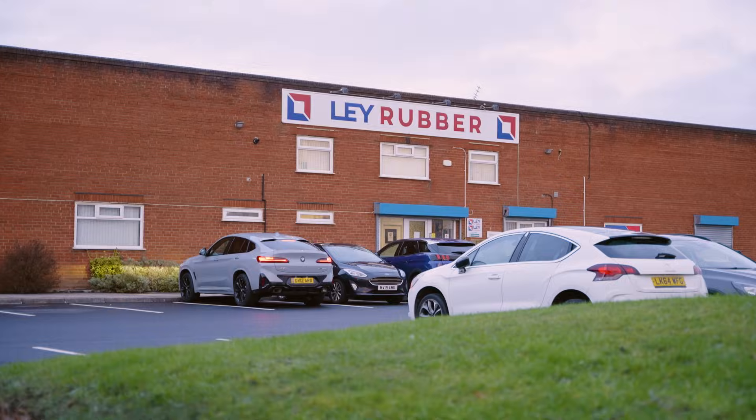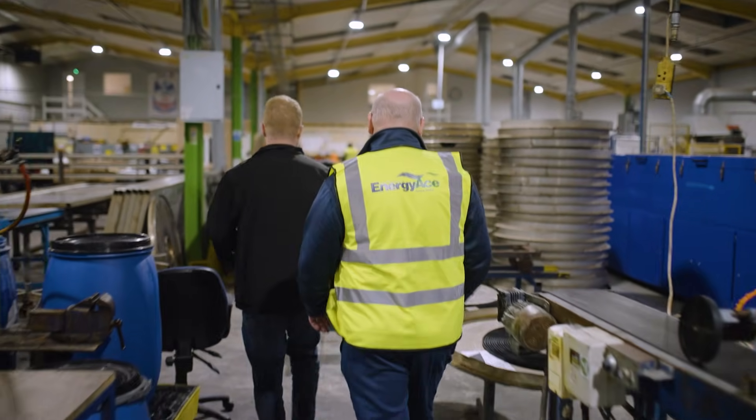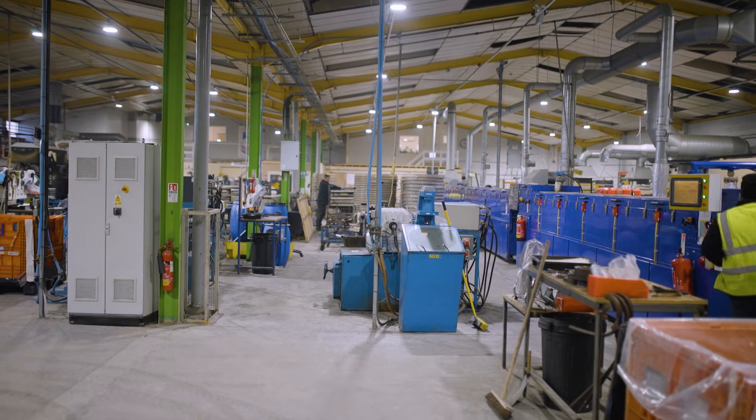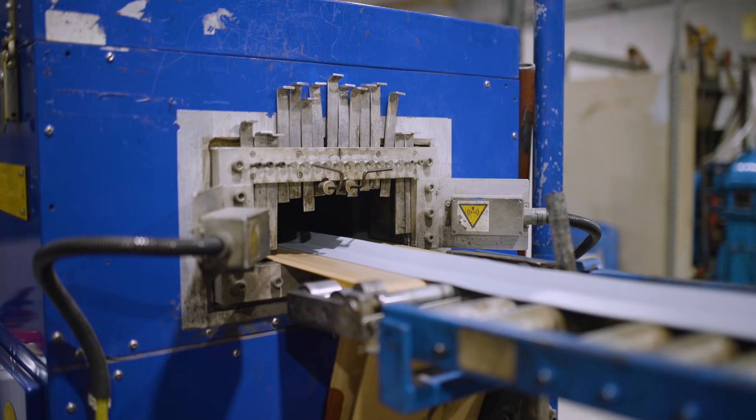I'm heading over to Lay Rubber to catch up with Dean — just have a chat about Energy Ace and make sure that they're happy with the service that we provide. We applied two of the main technologies there: voltage optimisation and power factor correction. The plant is now running at around 100% efficiency and the voltage is controlled to return that energy saving.